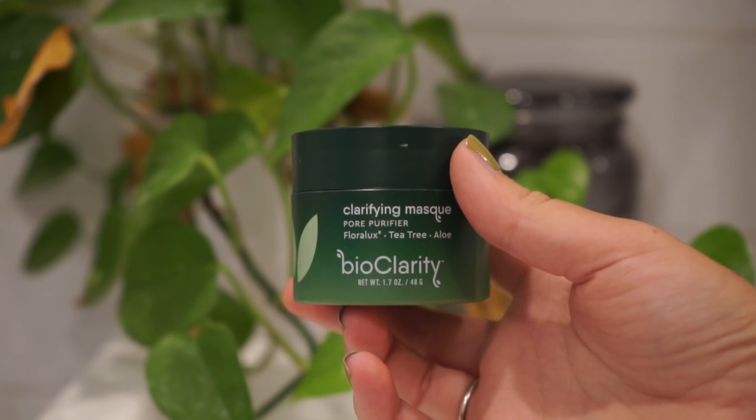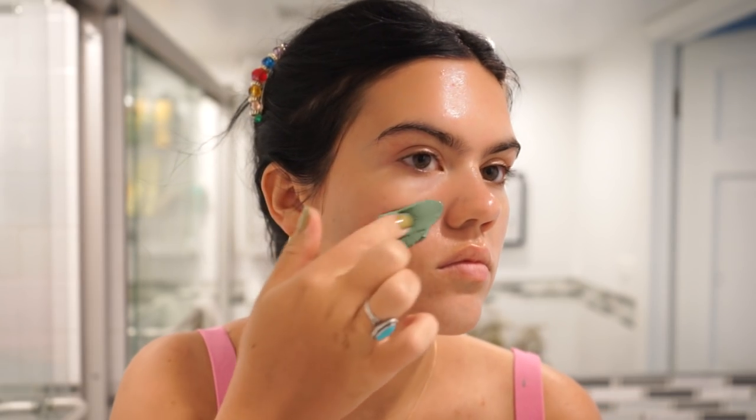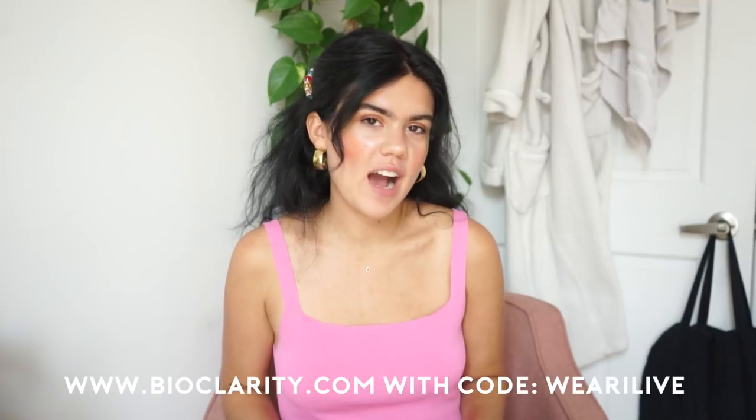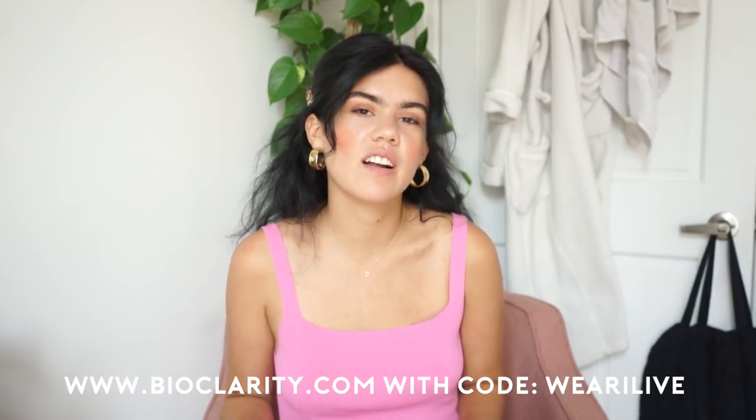You can also do add-ons — they have face masks. I've been using their clarifying mask which also has the Floralux in it, so it's this pretty green color and it just feels really cleansing. I'm a huge fan of the mask. If you want to try them out, you can get 50% off your first month with my code — I'll have that linked in the description box.